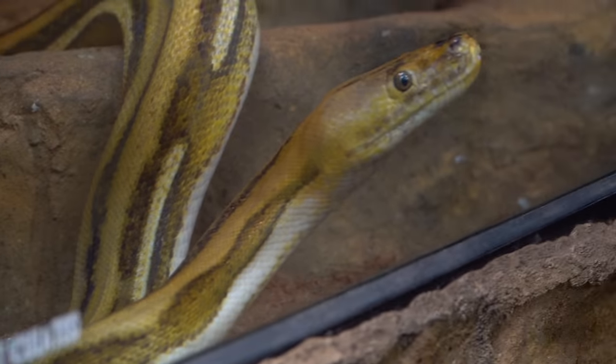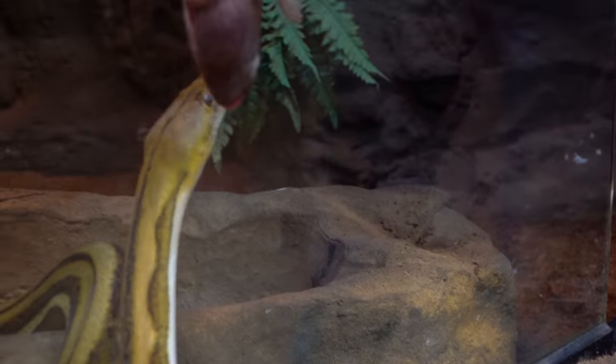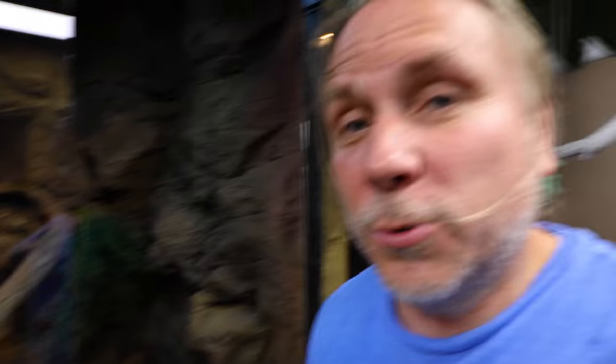The last animal we're going to feed today is actually Sunfire getting a second meal here. She's ready to go. That wraps up the feeding segment of this vlog.